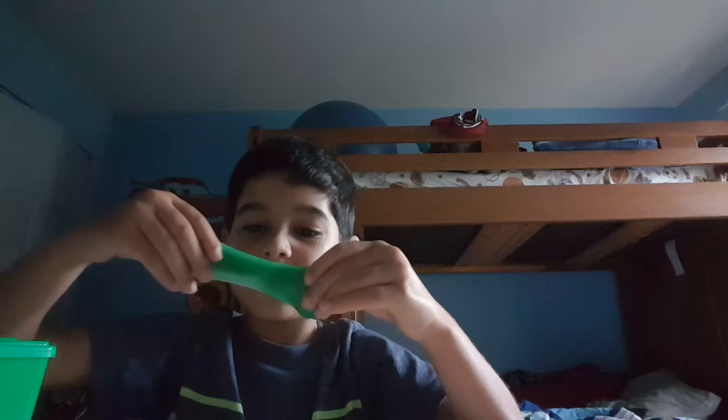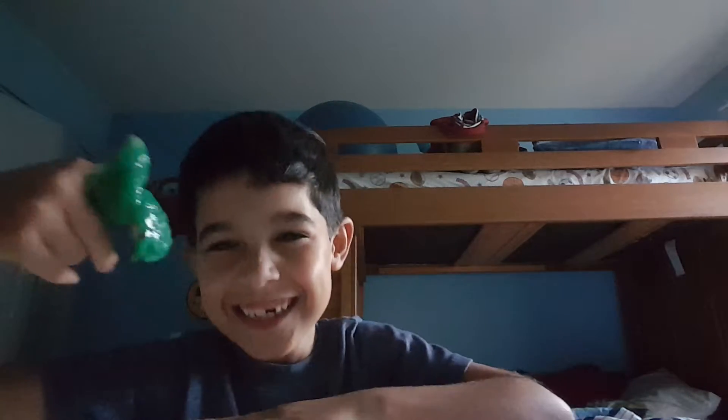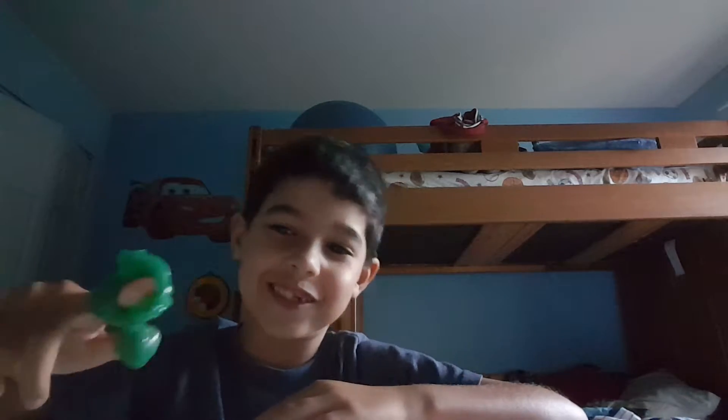This slime is stuck. Oh, there it goes. Whoa, look at this. Yucky, yucky, yucky. I tried to go all the way to my fingers. Oh, look at this. Oh my gosh. Whoa, my finger is stuck. Oh my gosh. Just kidding.